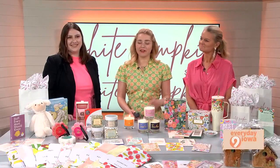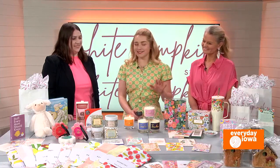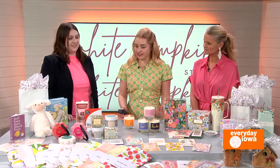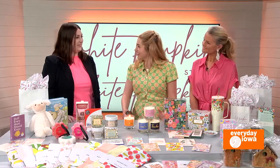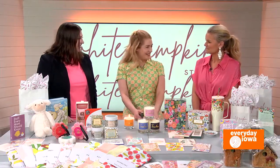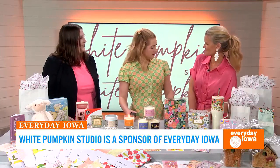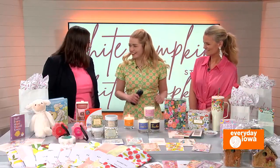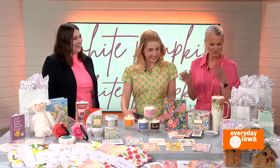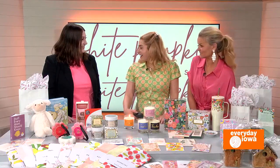Welcome back to Everyday Iowa. Mother's Day is only a few days away and our next guest has some great ideas if you're still looking or if you want to add on. Shannon Penniston from White Pumpkin Studio in West Branch joins us. You guys look great, you're matching! Thank you for coming. What a great spread here — I was doing a little shopping while we were off air.